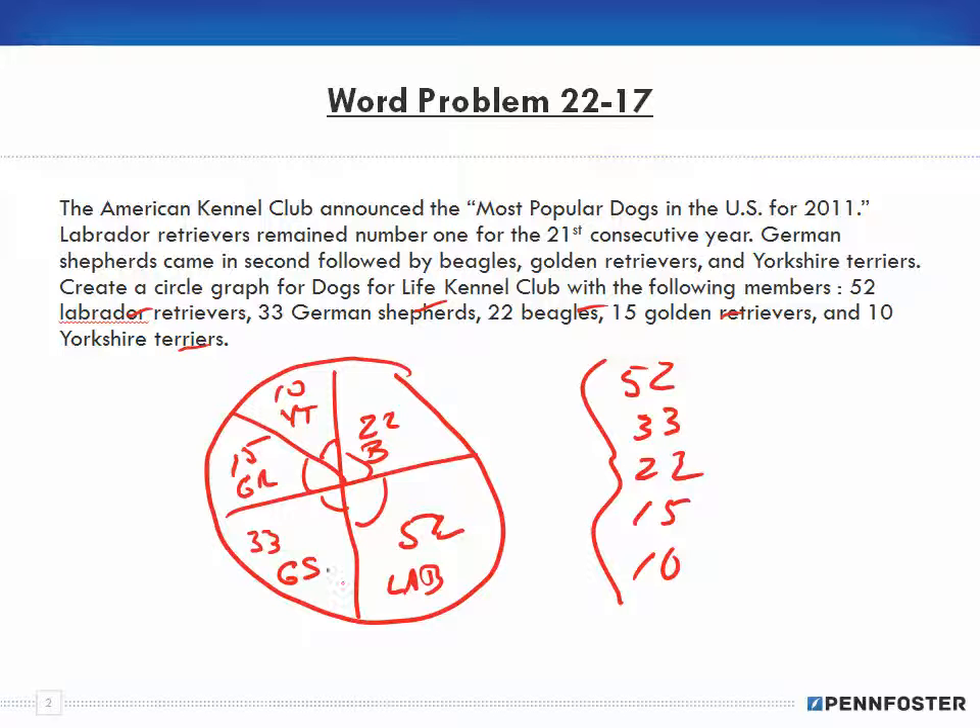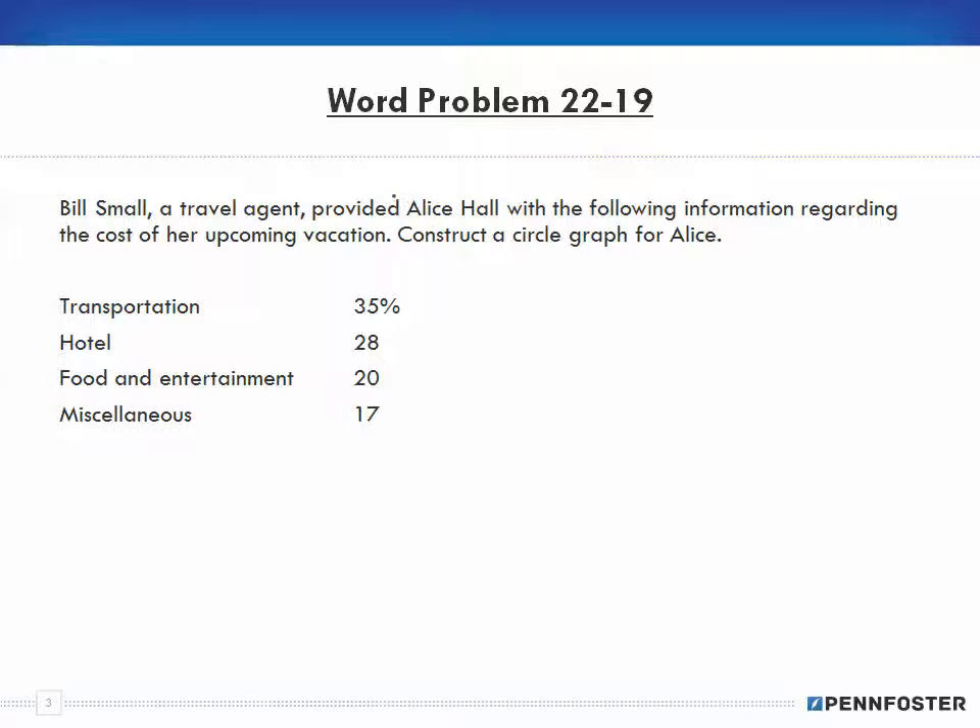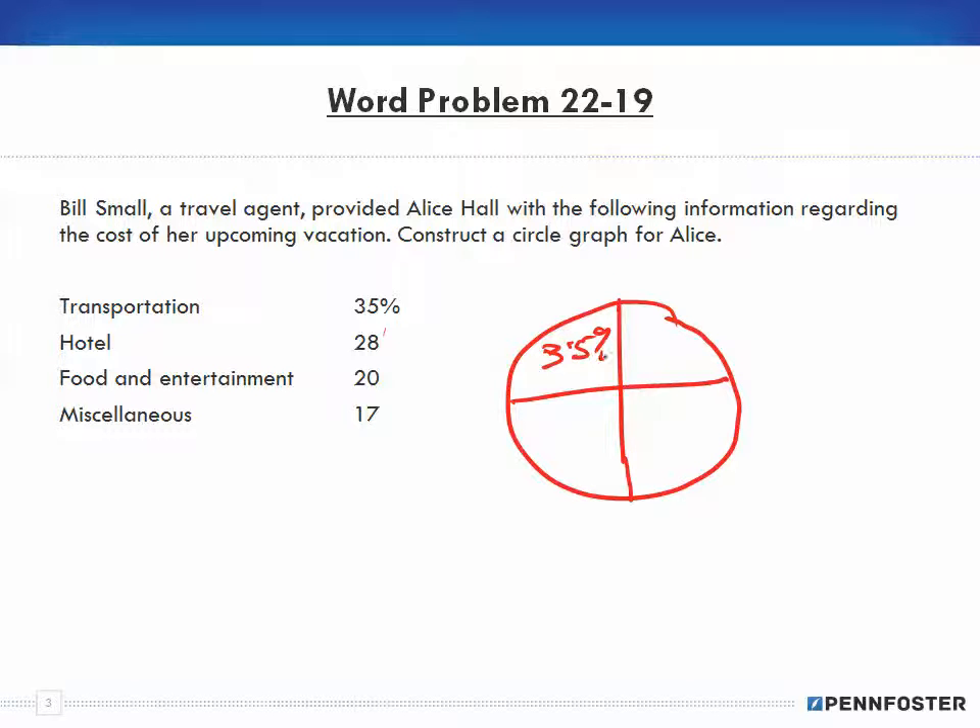Problem 19: Bill Small, a travel agent, provided Alice Hall with the following information regarding the cost of her upcoming vacation. Construct a circle graph for Alice. We're creating a pie chart with four pieces: 35% for transportation, 28% for hotel, 20% for food and entertainment, and 17% for miscellaneous.